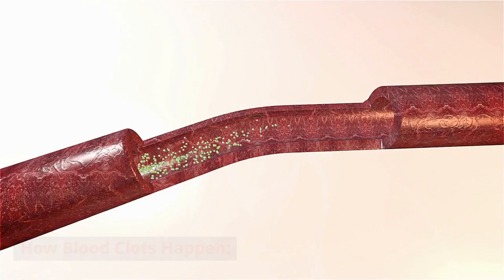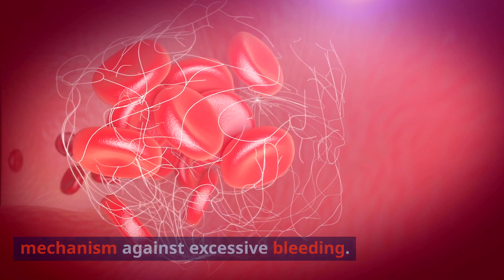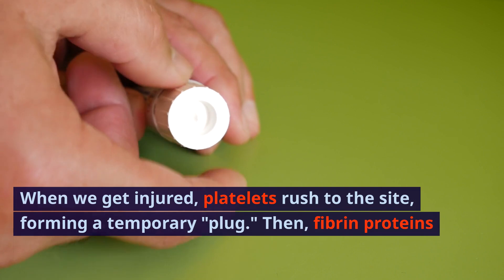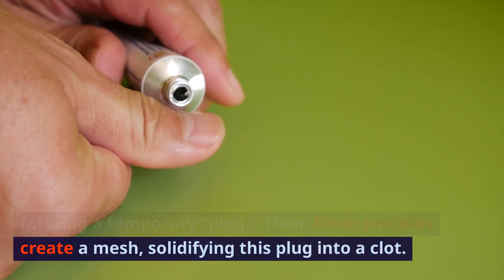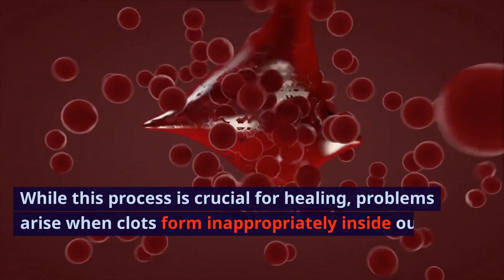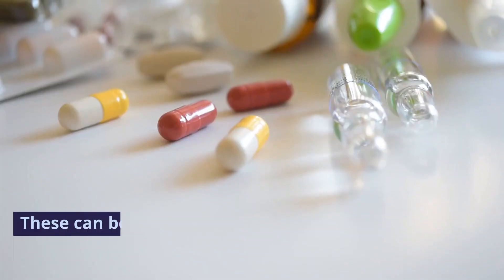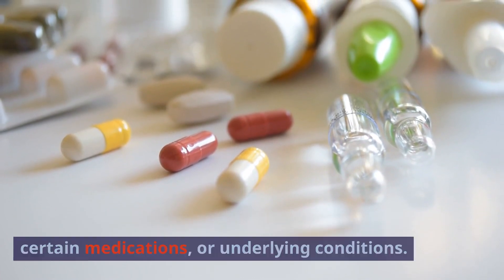Blood clotting is our body's natural defense mechanism against excessive bleeding. When we get injured, platelets rush to the site forming a temporary plug. Then fibrin proteins create a mesh, solidifying this plug into a clot. While this process is crucial for healing, problems arise when clots form inappropriately inside our veins or arteries — triggered by prolonged immobility, certain medications, or underlying conditions.